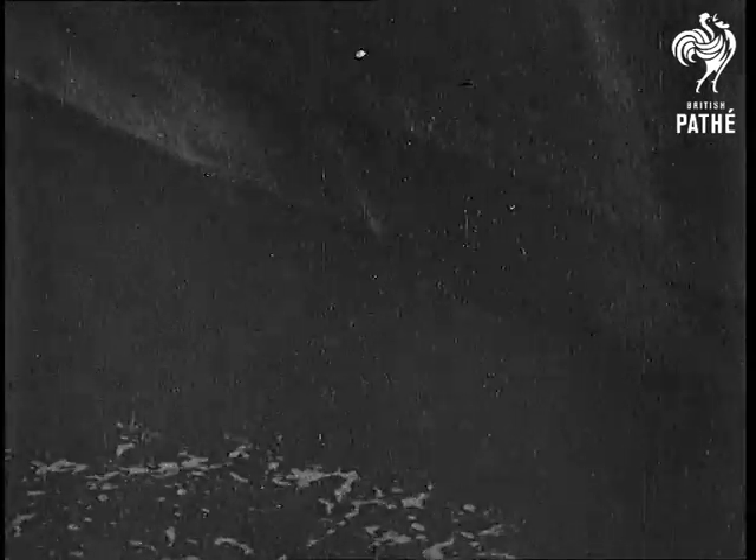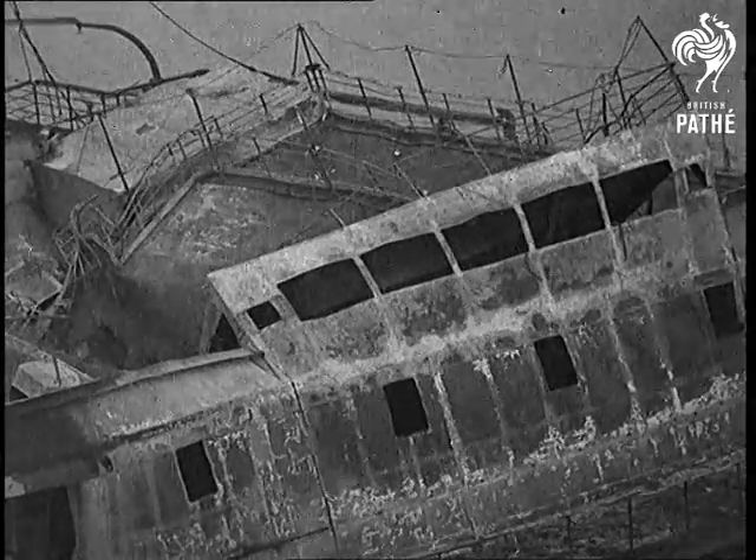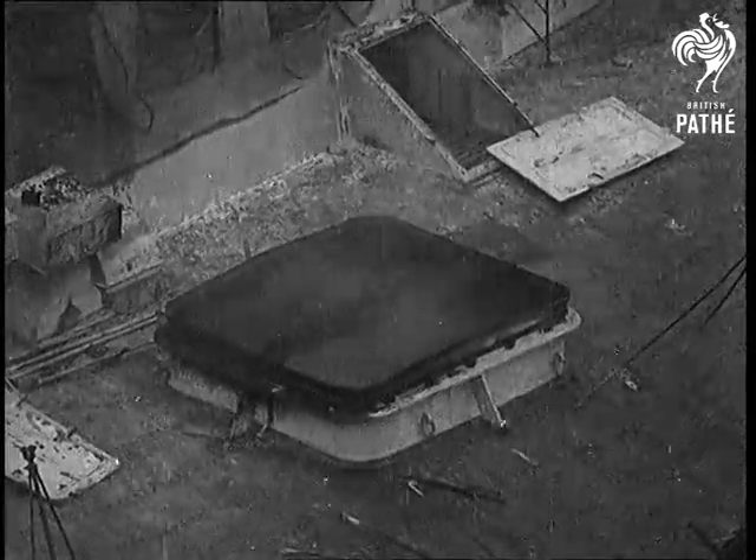You can see here, wherever the water touches them, it immediately turns to steam. And to think that only a few days ago, this was a floating palace.